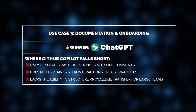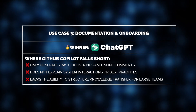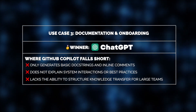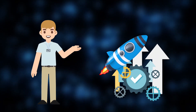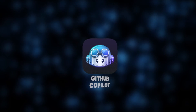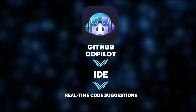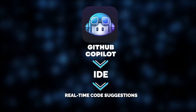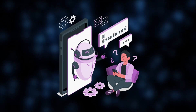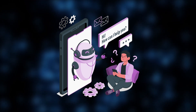But before you get all disappointed with the solution, hold on — it does have some hidden treasures too, and our other Jelvix expert, Max, knows exactly how to utilize them. Max's development workflow is all about efficiency and speed, making GitHub Co-Pilot the perfect tool for him. Since Co-Pilot integrates directly into his IDE, he gets real-time code suggestions, helping him focus on building features rather than spending time on repetitive coding tasks. It acts as an AI-powered pair programmer, streamlining his development processes and boosting productivity.